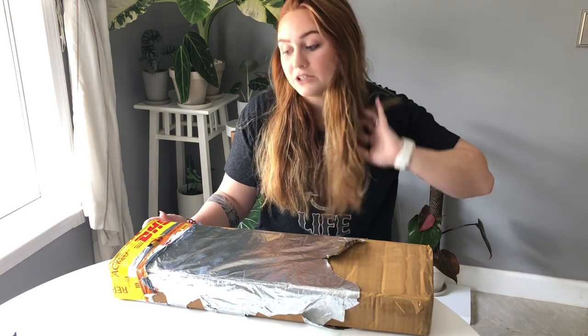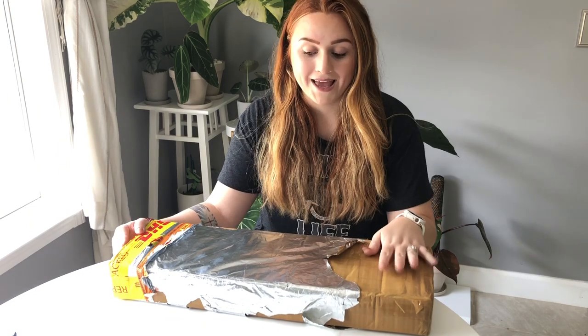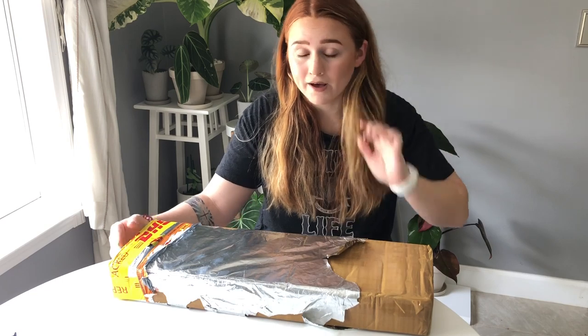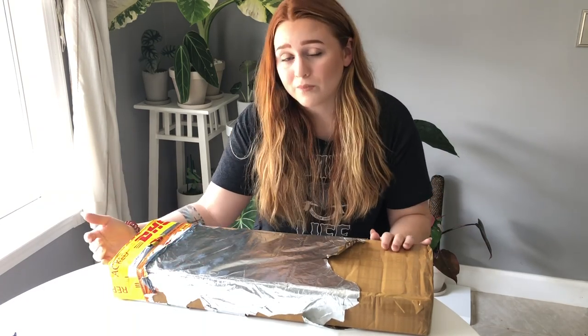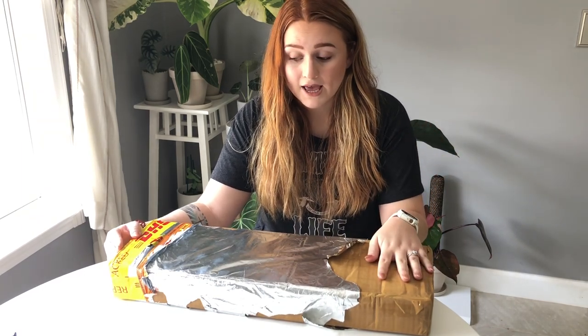I'm gonna break down the details of this shipment before I get into the actual unboxing. I've seen other YouTubers unbox from this cellar and they said the cellar has a shipment minimum of four plants, but when I contacted them they told me they have a minimum of five plants. That's just one of the things you have to deal with when ordering from an actual person instead of a business — their policies can change.